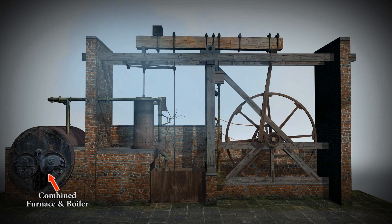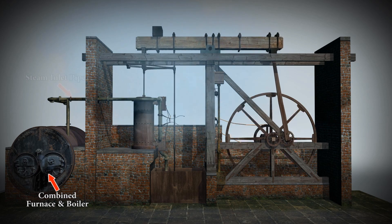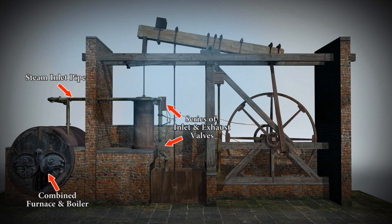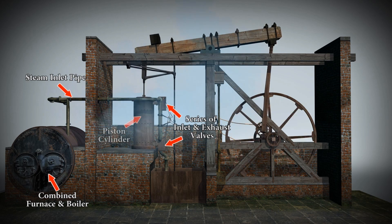It's the combined furnace and boiler that produces the steam, which is then transferred through the steam pipe to a series of inlet and exhaust valves, which in turn are connected to the piston cylinder.